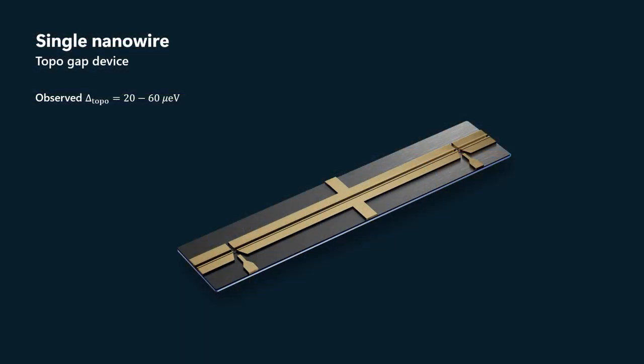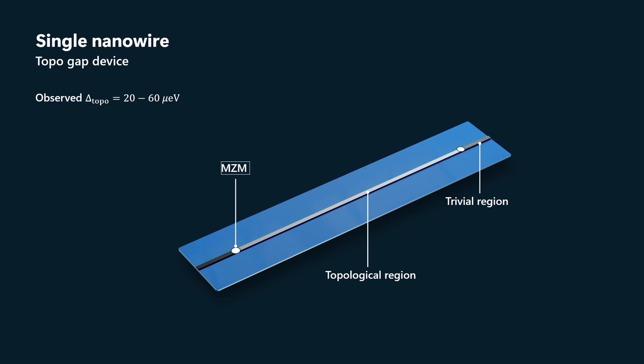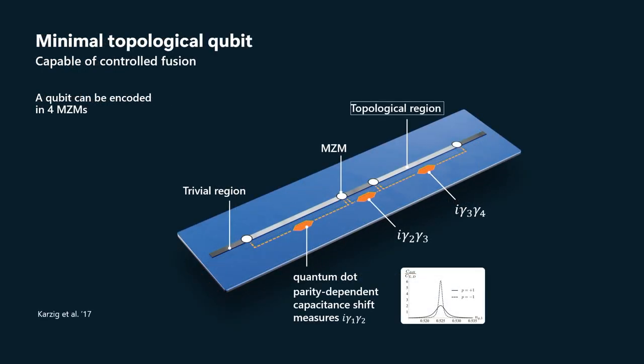Abstractly, what we have here is a topological region with Majorana zero modes at the ends, and then trivial superconductor on the sides. The simplest qubit that you can make out of a system like this is two of these topological strips, so that we have four Majorana zero modes. The qubit is then encoded in the parities of those Majorana zero modes.